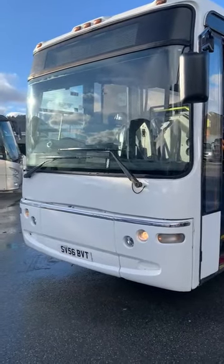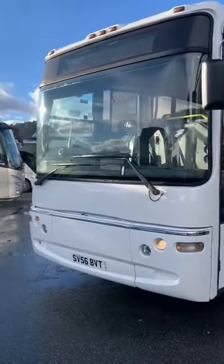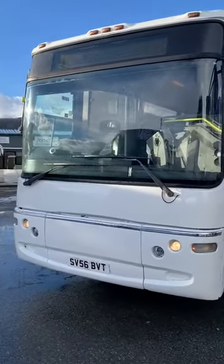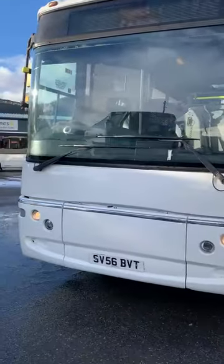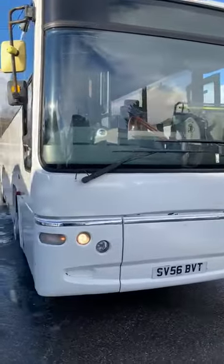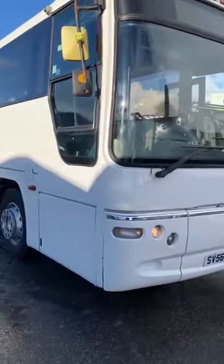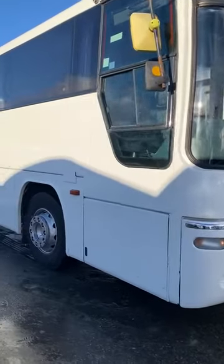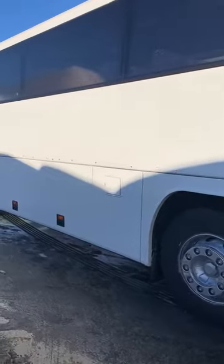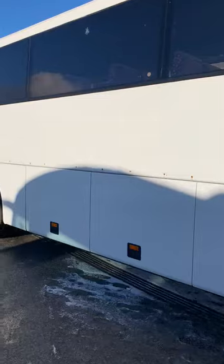This is a Volvo B7R Plaxton Profile 12-metre PSVAR 49-seat coach, registered 1st of October 2006 on the 56 plate. It was taken in part-exchange from a company called Seaward Travel down in Weymouth, and it's now just been given a 12-month MOT — MOT till 23rd of December 2023.